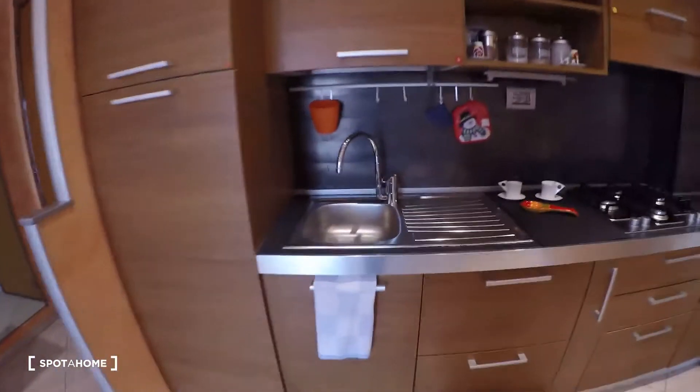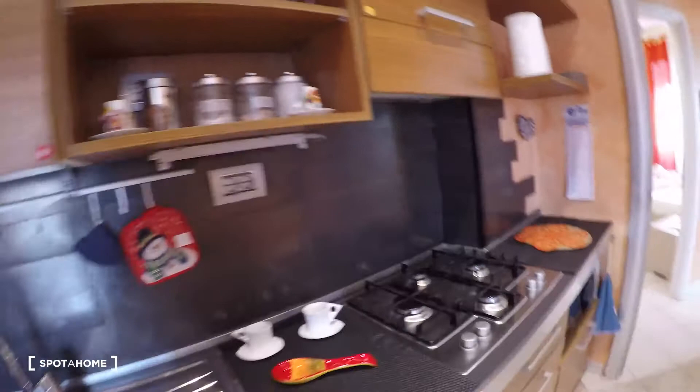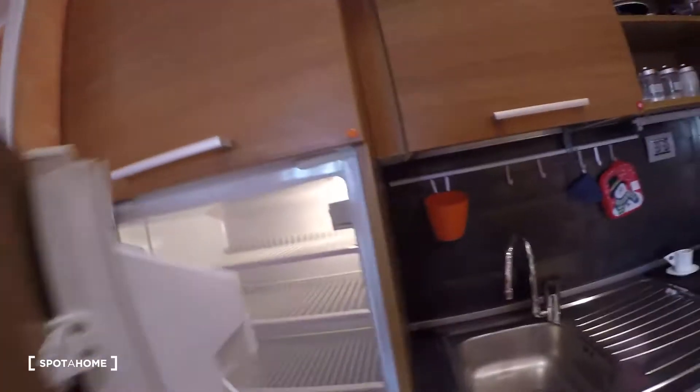Here, the kitchen counter, the sink, the gas machine, the microwave oven here. The kitchen is fully equipped. The fridge is here with the freezer.